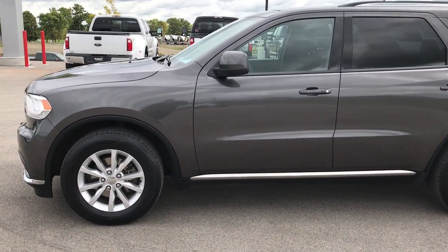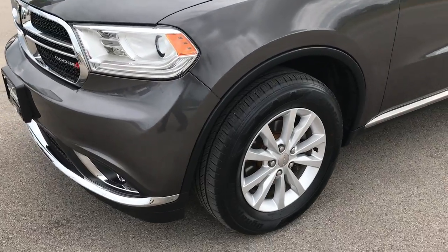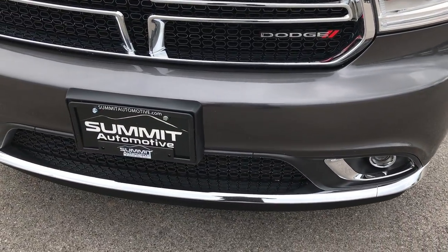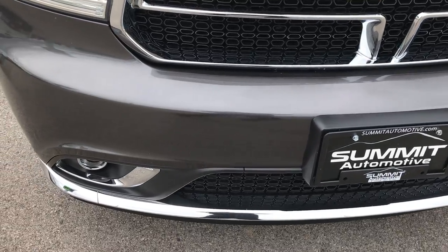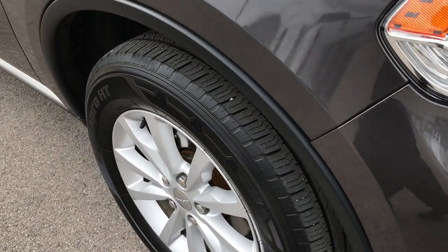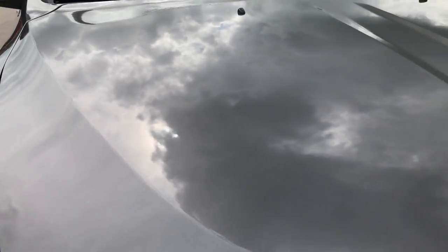This is stock number 7T262A, a 2014 Dodge Durango SXT. This vehicle has a 3.6 liter V6 Pentastar motor. From this HD video, you'll be able to tell that this Durango is very clean all the way around.